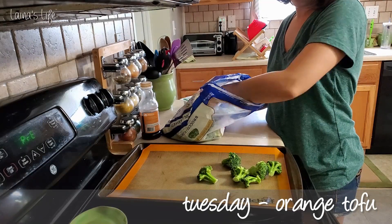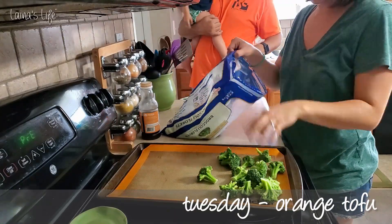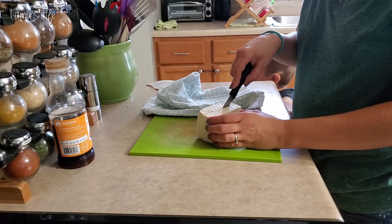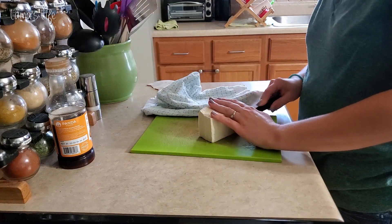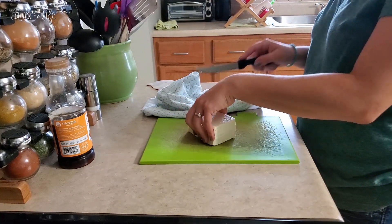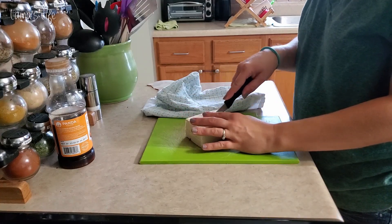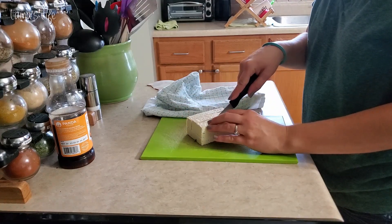For Tuesday we went with orange tofu. My husband surprisingly will eat tofu with me. I like to also roast up some broccoli with mine. I just chop up my tofu into little cubes and throw some frozen broccoli on a cookie sheet, put it in the oven at 350 for about half an hour and that's it.